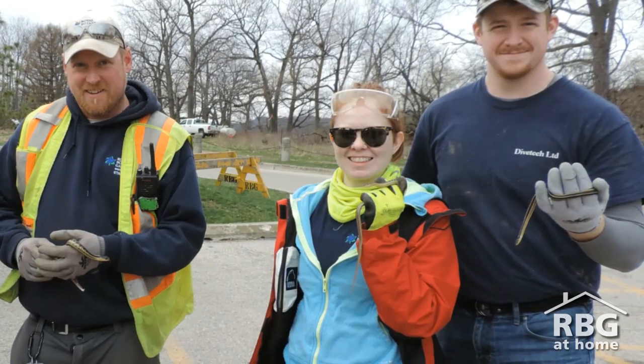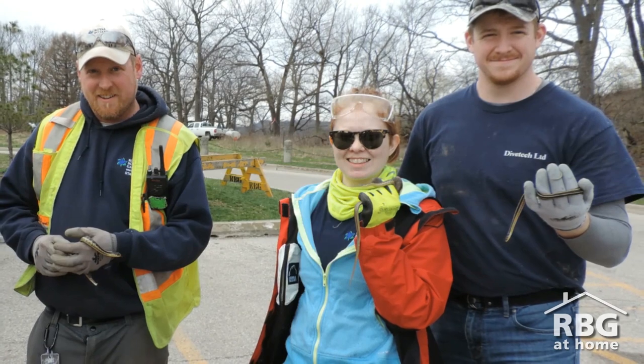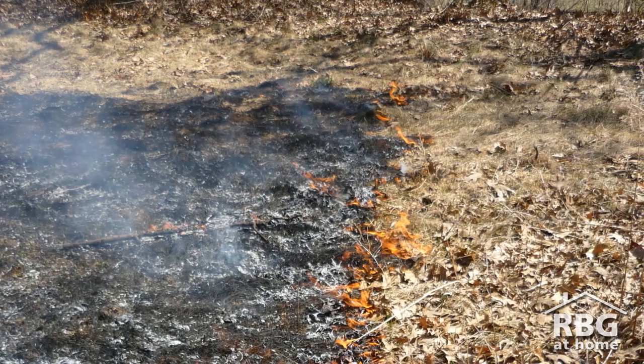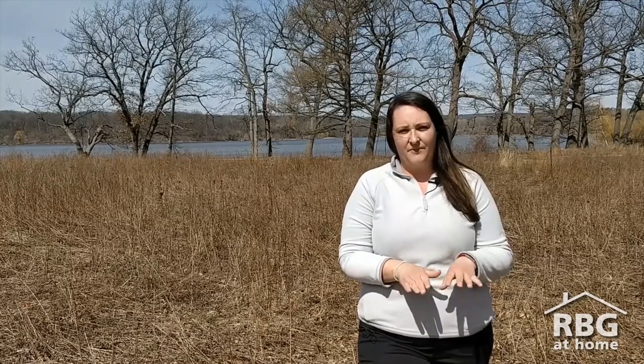Before the burn, RBG staff walk through and ensure that there's nothing occupying the area. We'll pick anything we find up and move it to a safe location. We make sure that we burn early in spring before the birds start to nest. Any animal that can burrow underground will do so during the burn, and the temperature underground is absolutely fine — the hot temperatures remain above the soil.